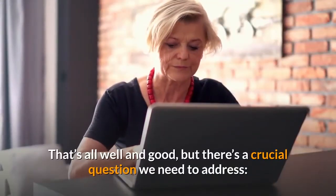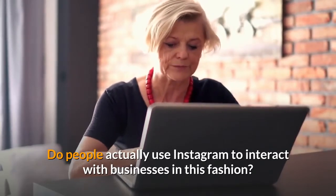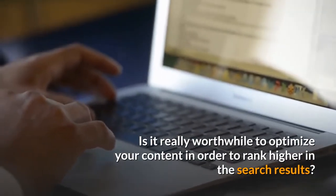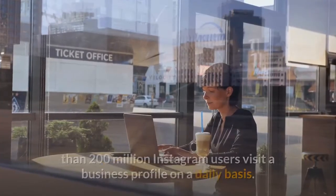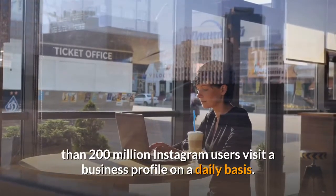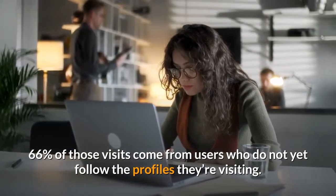That's all well and good, but there's a crucial question we need to address. Do people actually use Instagram to interact with businesses in this fashion? Is it really worthwhile to optimize your content in order to rank higher in the search results? Yes and yes. According to Adespresso, more than 200 million Instagram users visit a business profile on a daily basis.